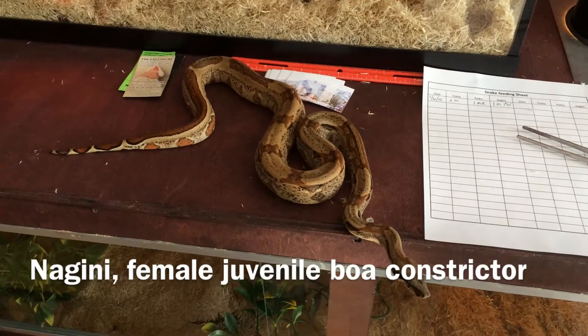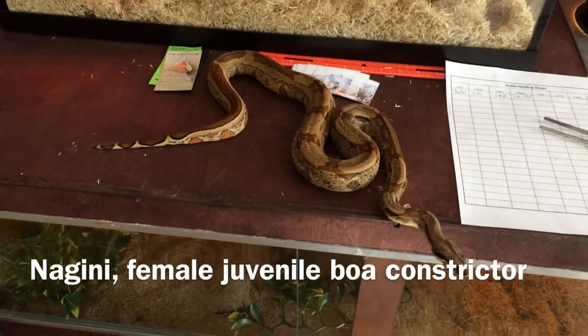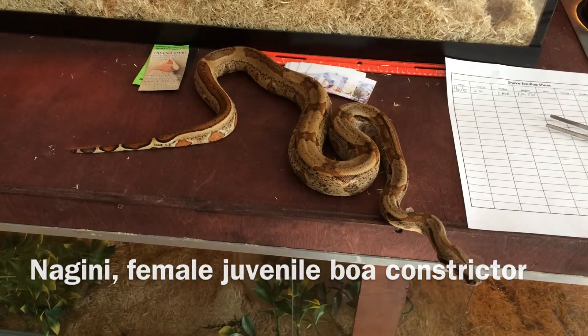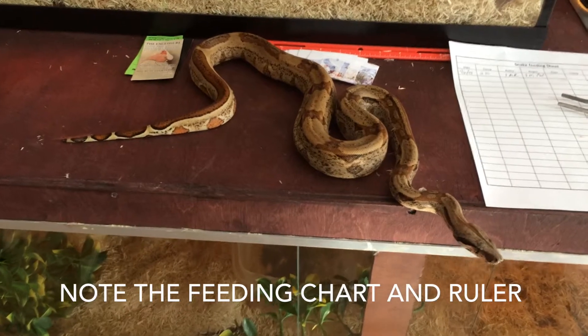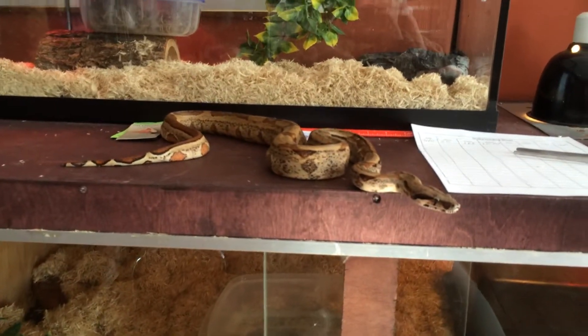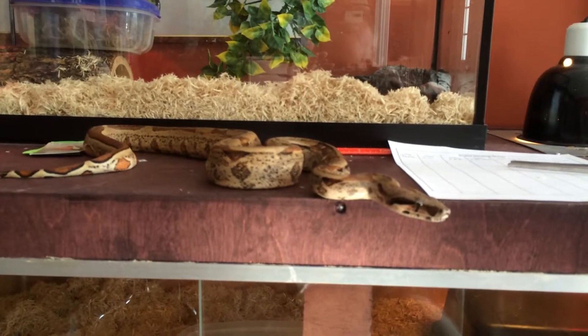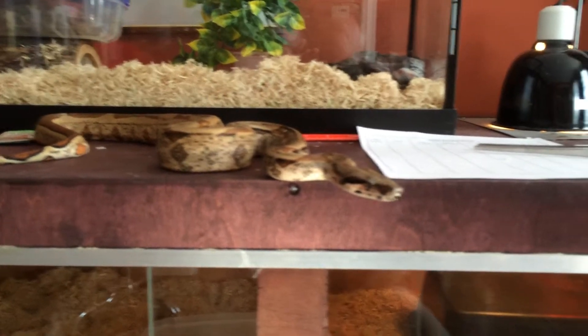Yesterday I showed you my male boa — this is my female boa. She's a genetic stripe hypo female. She's sitting on top of the male's cage and she's doing great. She's got some nice coloring and patterning on her.